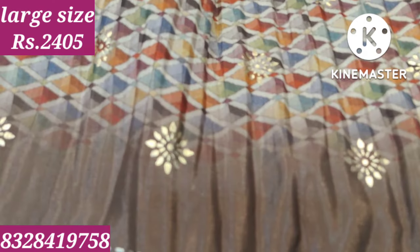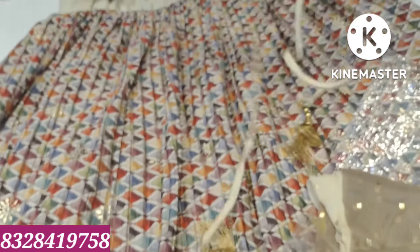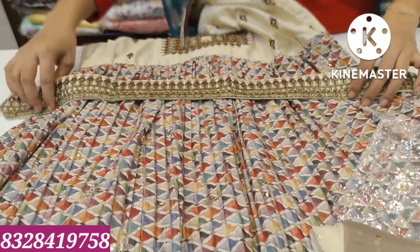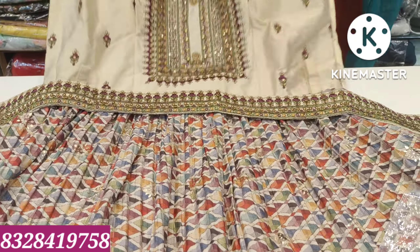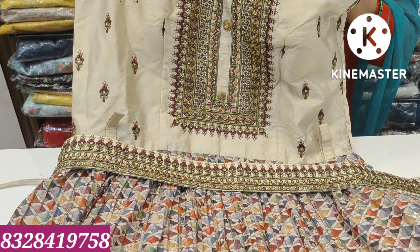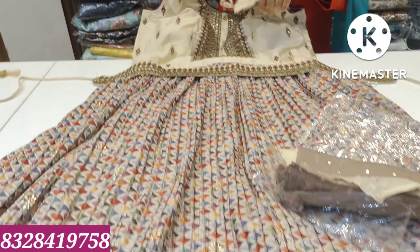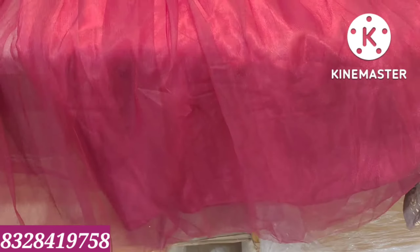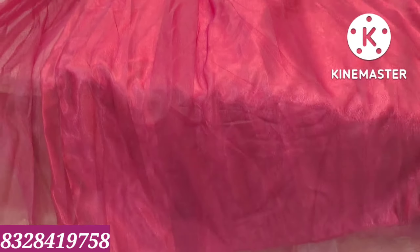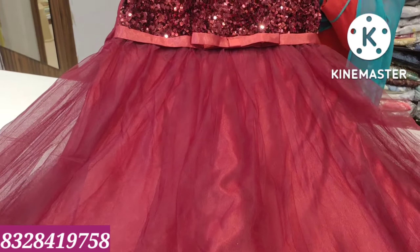This is a long frock with a multi-colour combination. You can print it with flower booties. Available in a long frock style with multi-colour combination.